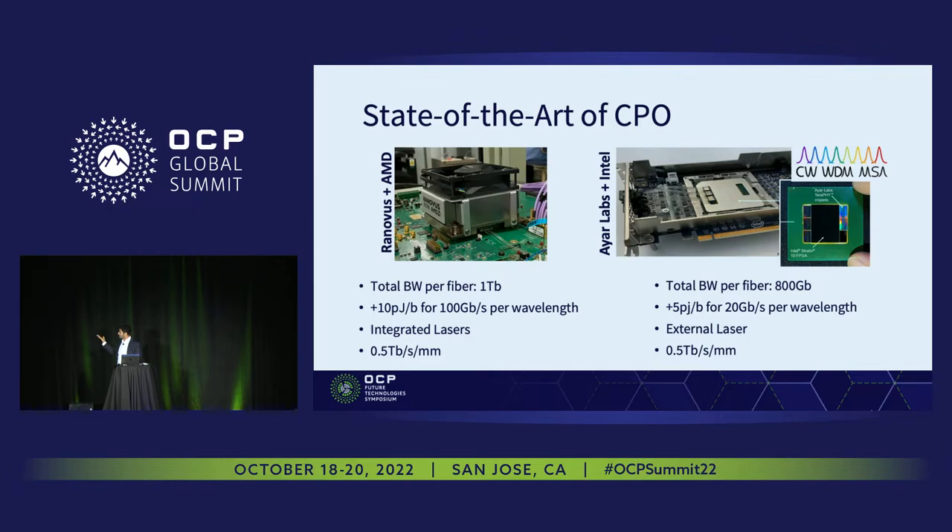Energy-wise, I want you to notice that it's always around 5 to 10 picojoules per bit. On the laser side, there is still a debate about whether the laser should be in the package or can be an external laser source. In terms of edge bandwidth densities, they are all around or below half a terabit per second per millimeter.